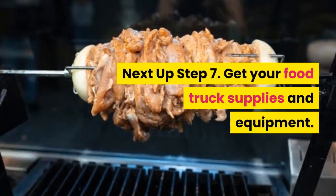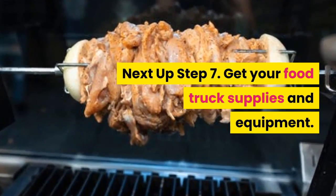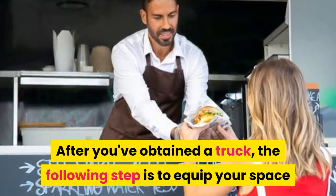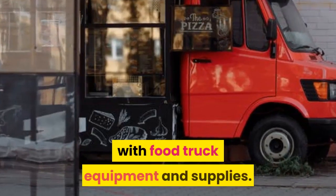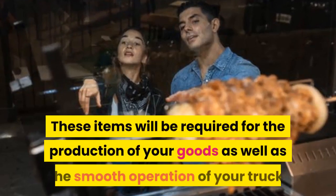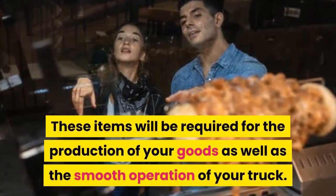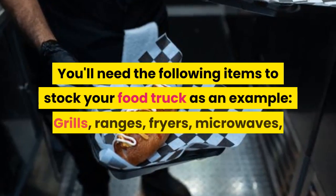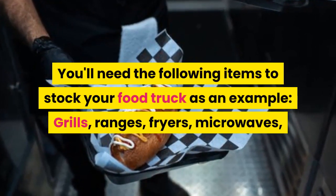Next up, step 7: Get your food truck supplies and equipment. After you've obtained a truck, the following step is to equip your space with food truck equipment and supplies. These items will be required for the production of your goods as well as the smooth operation of your truck. You'll need the following items to stock your food truck.